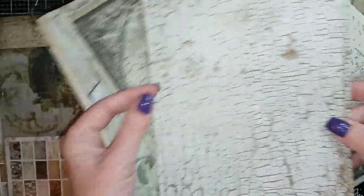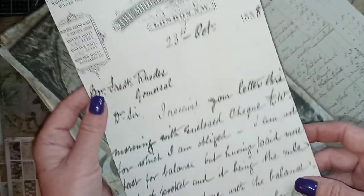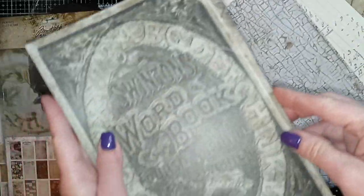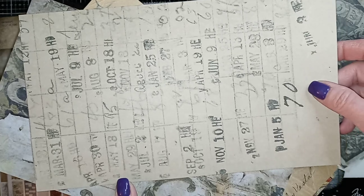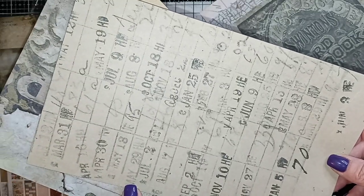Oh, look at that cracked paint — isn't that wonderful? Another ledger page, or a receipt, or maybe a telegram. Look at that — another book cover. Another receipt or invoice. Oh, it has an old stamp on there. Oh, a giant library card! Wish I could see a year on there instead of just the days. It's still cool.